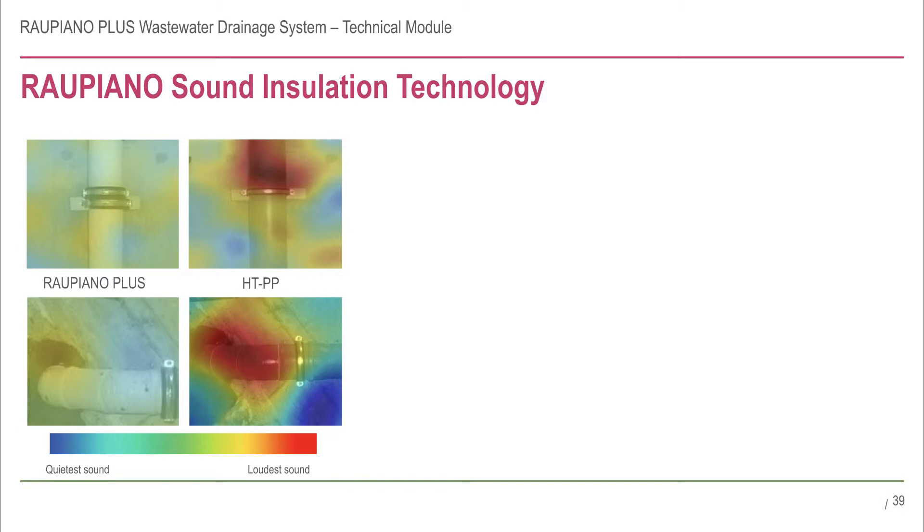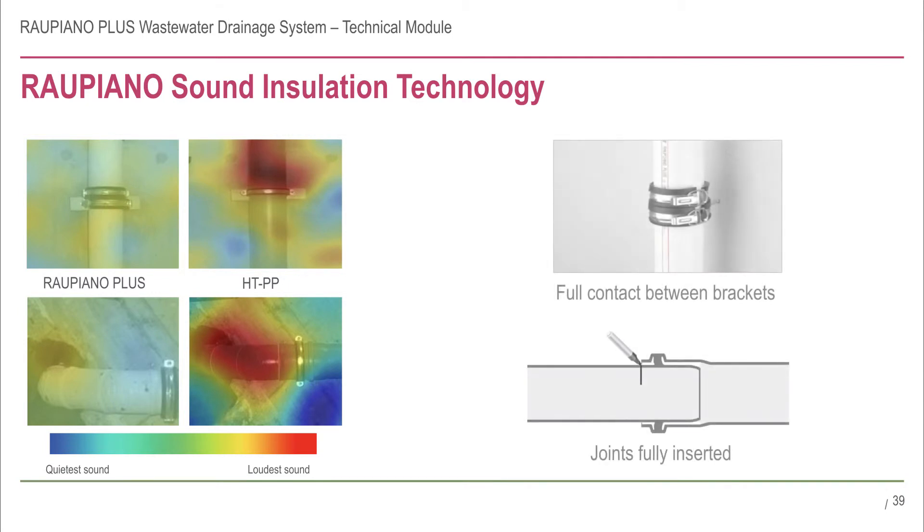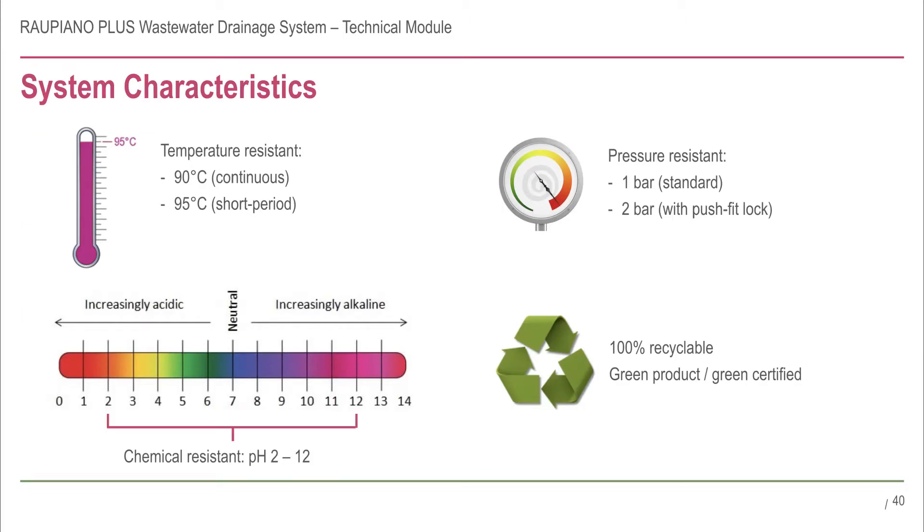The carefully designed Rau Piano Plus system components work in harmony to significantly reduce the transmission of noise. It is important to understand that, like any system, Rau Piano's superior acoustic properties have the potential to be reduced by poor installation techniques. Always pay special attention to areas like sweeps, joints and support brackets, and employ the correct installation techniques previously discussed.